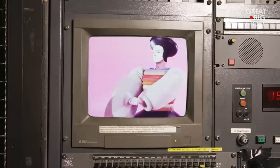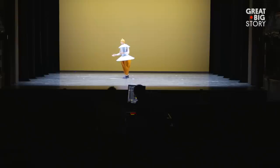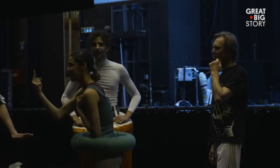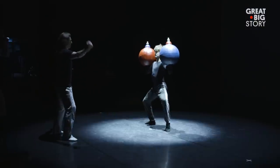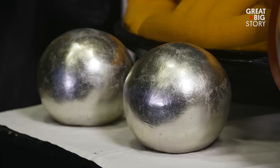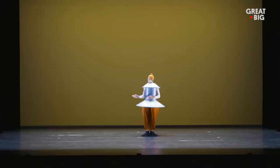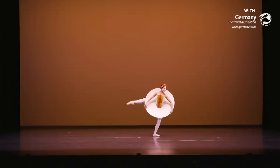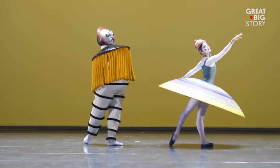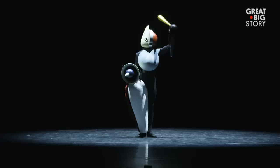Then in 1977 it was recreated, giving birth to the version which Yvonne now directs. The costumes relate to geometric forms — that's why it's called triadic, three forms: a square, a circle, a triangle. There are three parts in the ballet: the yellow part, pink, and black.